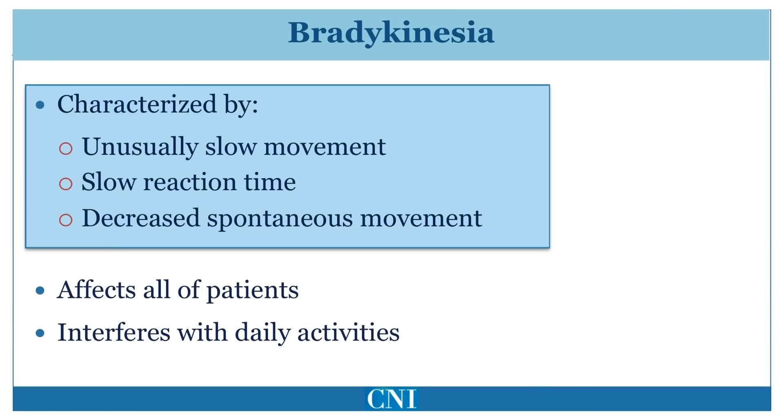Bradykinesia means slowness of movement. This is characterized by a slower reaction time as well as slow movement time. Speed of voluntary as well as automatic movements is reduced. Bradykinesia is present in all patients with Parkinson's disease and can drastically affect day-to-day activities. It can affect the limbs causing reduction in speed of manual tasks such as eating. It can also affect the trunk, making gross movements such as arising from a chair or walking difficult.